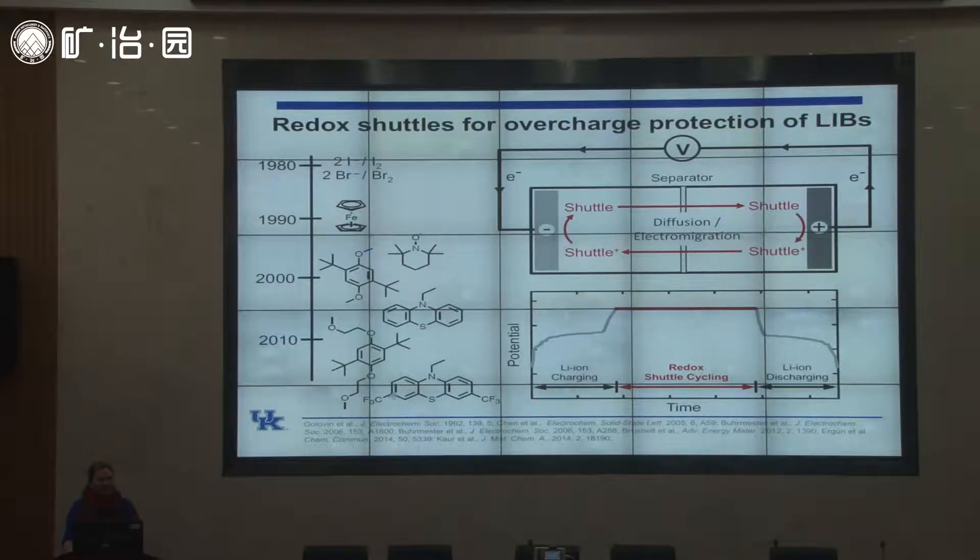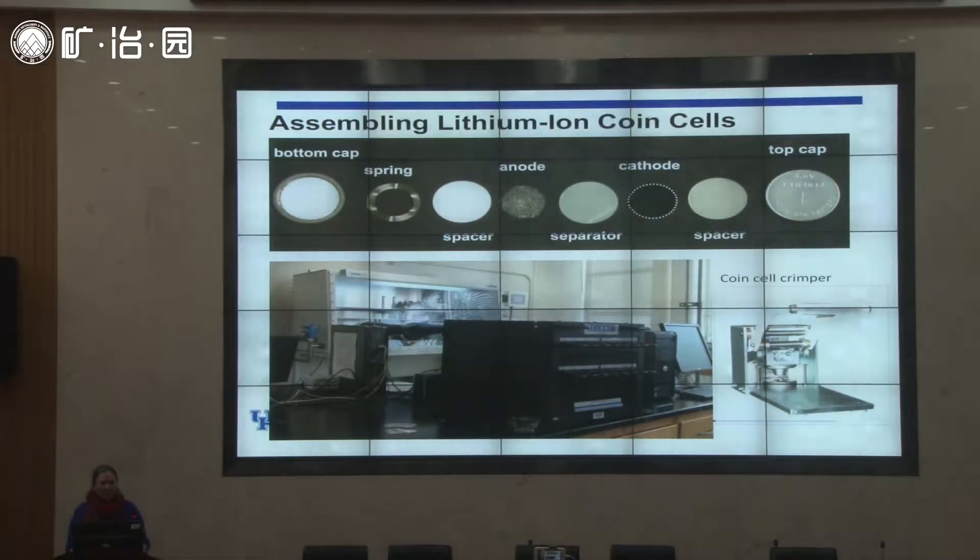My group did a lot of work on molecular design and screened about 50 different molecules. We came up with a new derivative — a compound that is a derivative of phenothiazine — which was found to be more effective at preventing overcharge. Even though my group is full of synthetic chemists, we also build and cycle batteries in our lab. We use small coin cells — the same kind in watches — put together in a glove box, crimped with a crimper, and then placed in channels on our battery cycler.